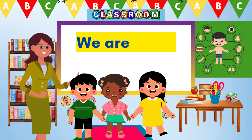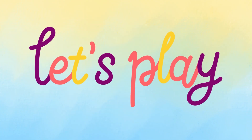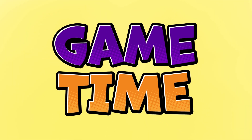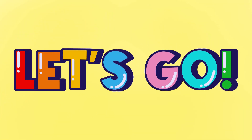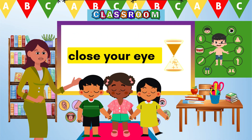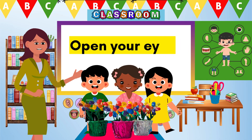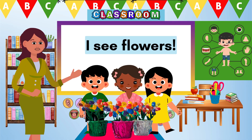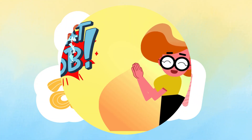Hooray! We are back! Now that we are back, let's play a fun game of Simon Says! We will only do what Simon Says! Ready? Let's go! Simon Says, close your eyes! Simon Says, open your eyes! What can you see? I see flowers! Great job!